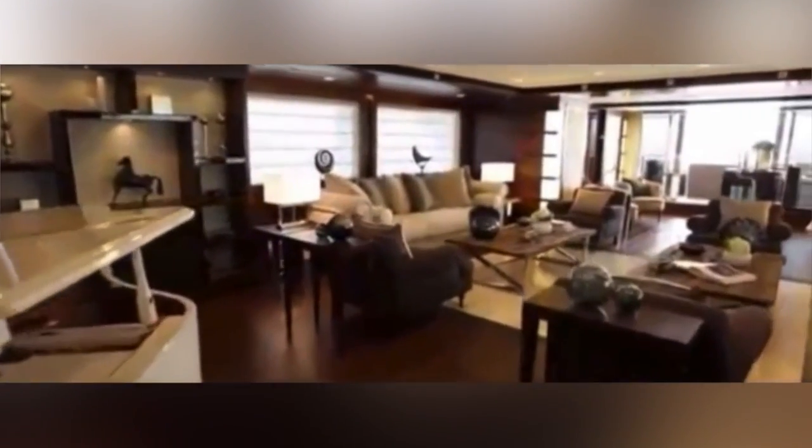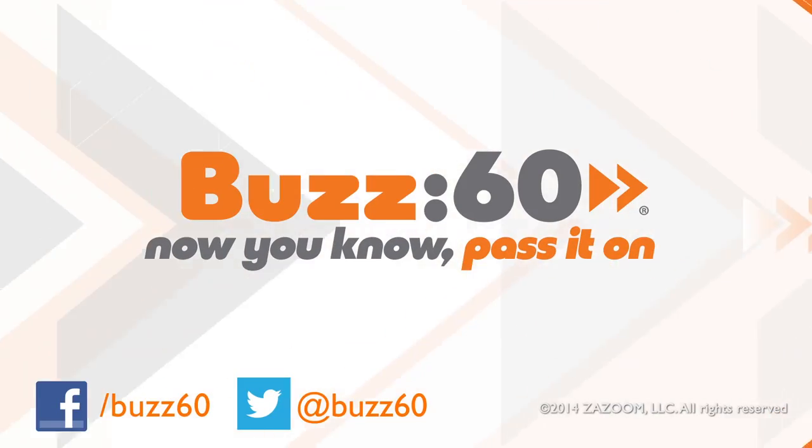Jade was nominated for the Best Interior Award at the 2014 Monaco Yacht Show. Wait, it was just nominated? Now I can't even bring myself to look up the yacht that won. Buzz60 — now you know, pass it on.